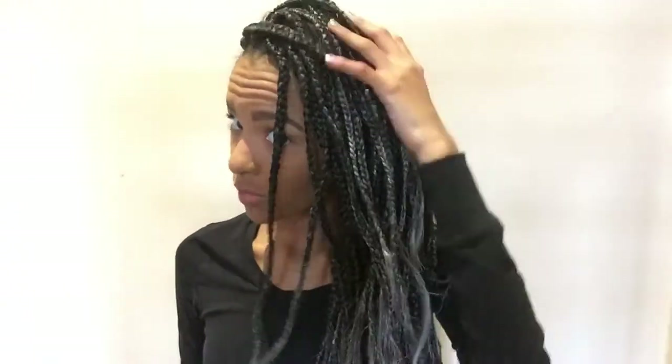Now I'm going to do the part on the right. I really like to make my parts really low down with these kind of braids — it gives a nice effect. And then I just pull this to the side and then done.